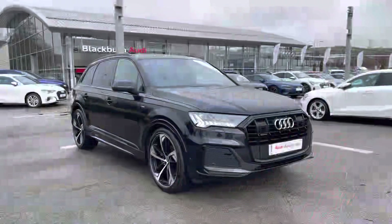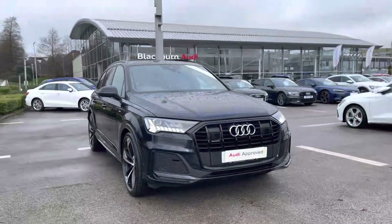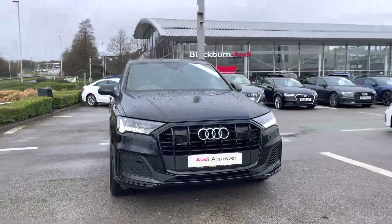Hi, I'm Fiona from Blackburn Audi and today I'm excited to show you around this approved used Audi. This is the stunning Audi Q7 Black Edition, which comes with the 50 TDI diesel engine.